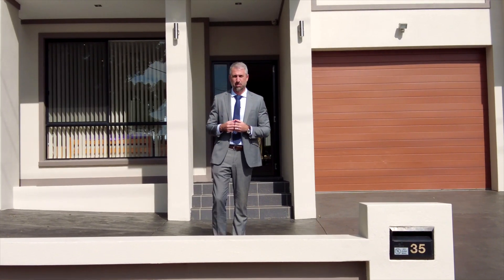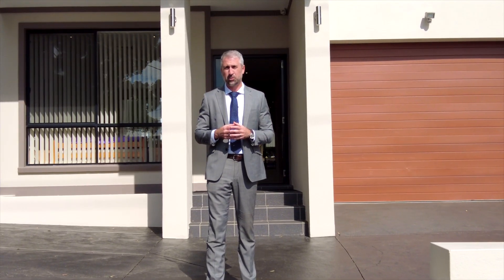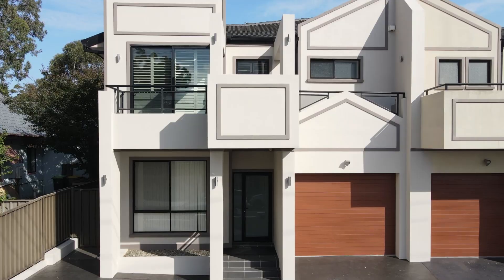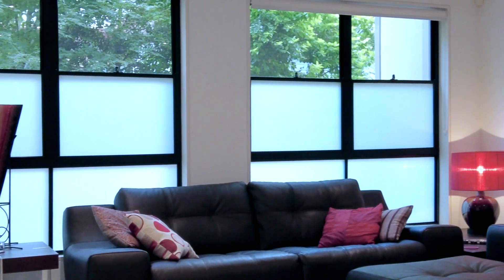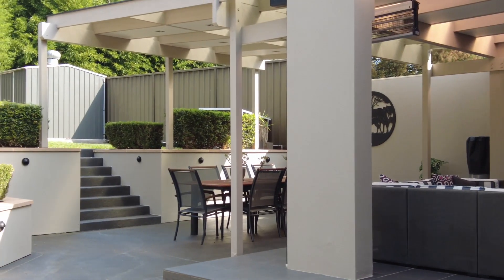Hi, I'm Dane from Gavin Property. If you're looking for a beautiful large family home to enjoy all year round, then this is it. This property is immaculately presented and showcases five bedrooms, three bathrooms, multiple living areas, and a gorgeous outdoor entertaining area. It is my pleasure to welcome you to 35 Anderson Road, Mortdale. Let's take a look.